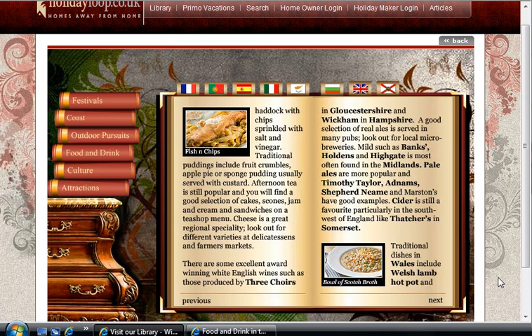There are some excellent award-winning white English wines, such as those produced by Three Choirs in Gloucestershire and Wickham in Hampshire. A good selection of real ales is served in many pubs — look out for local micro-breweries. Mild, such as Banks, Holden's and Highgate, is most often found in the Midlands. Pale ales are more popular, and Timothy Taylor, Adnams, Shepherd Neame, and Marston's have good examples. Cider is still a favourite, particularly in the south-west of England, like Thatcher's and Somerset.